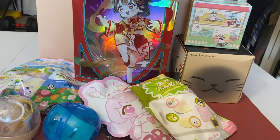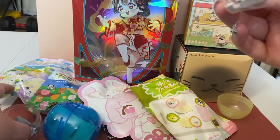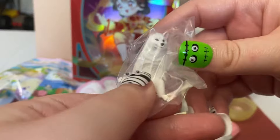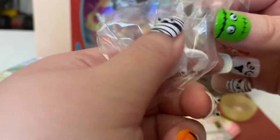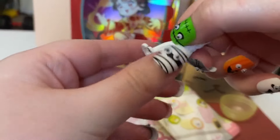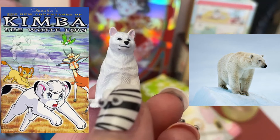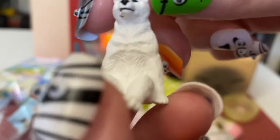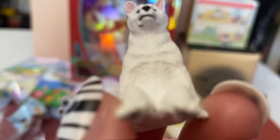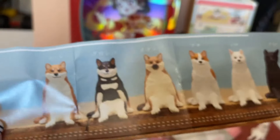Just before we started filming, my boyfriend started rearranging my shelves of figures and stuff for me. I hope I get a Shiba — it doesn't look like we got a Shiba, but what the heck is this? Oh, it's a white Shiba but it kind of looks like a polar bear. The face is kind of a little bit scary. It reminds me of the white lion from the Lion King. He kind of looks like a sigma chad — he's giving a sigma smirk. The sculpting is really nice actually, but he kind of looks too human-like.